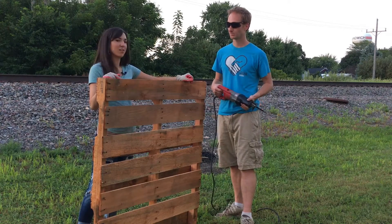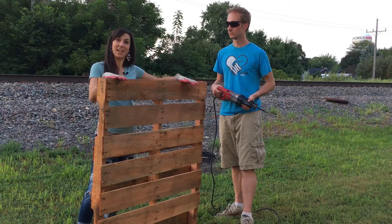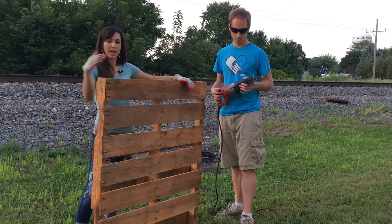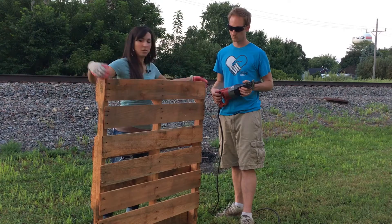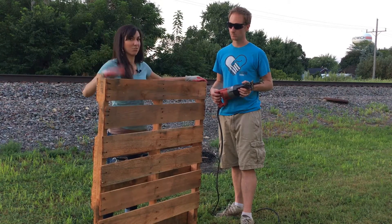If you don't have a sawzall at home, you can rent one from First Police Rental — they're about $25 a day, so feel free to rent one if you don't have one. You always want to start cutting your palette from one of the corners: corner, corner, and then the center. We're just sawing through the nails, so we're going to demonstrate here.